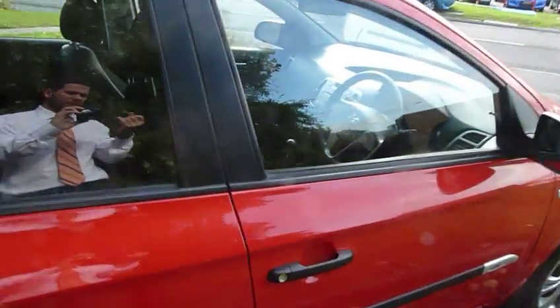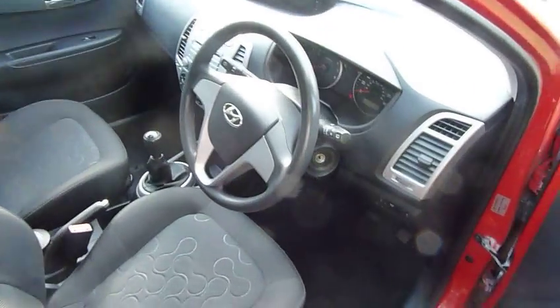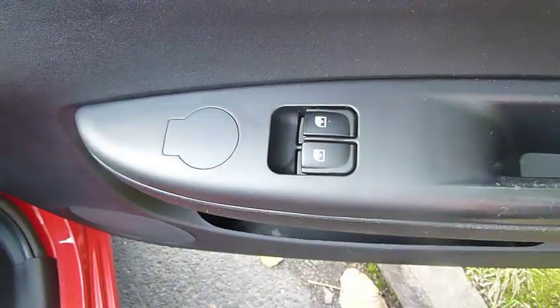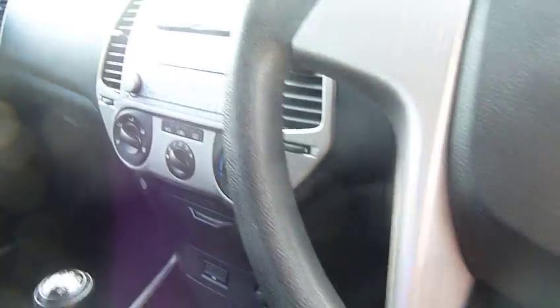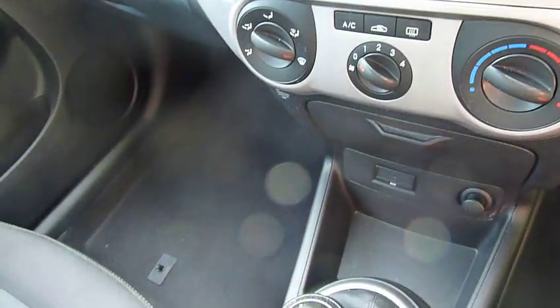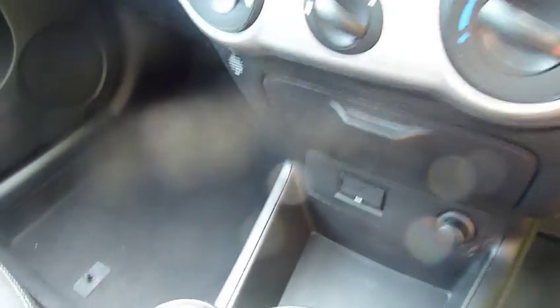I'll take you around to the inside of the vehicle now. The i20 Classic comes with remote central locking as standard, you can see from here electric front windows. We have got radio CD player.